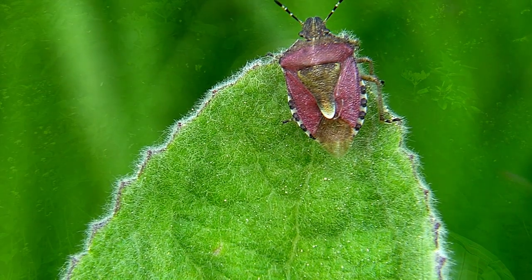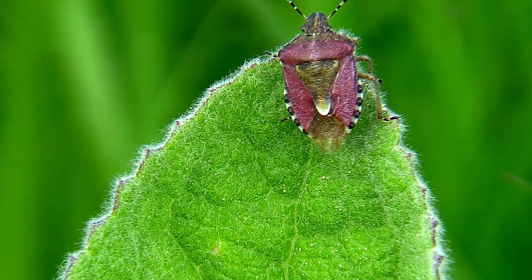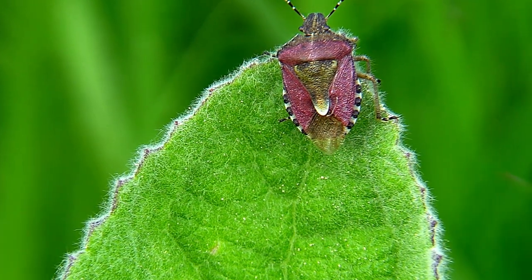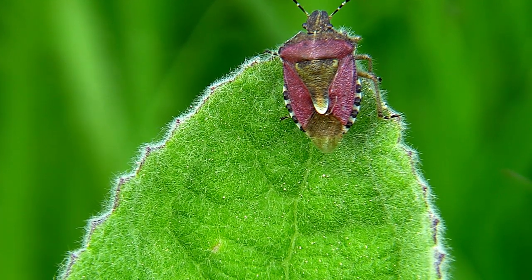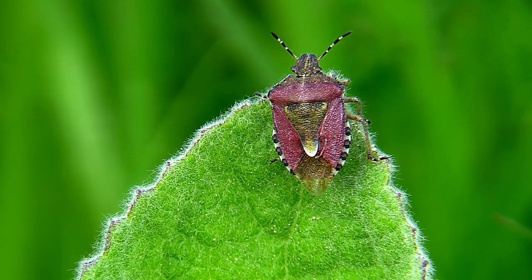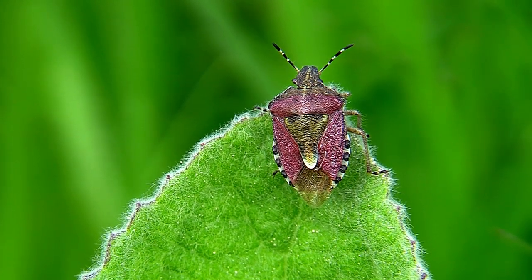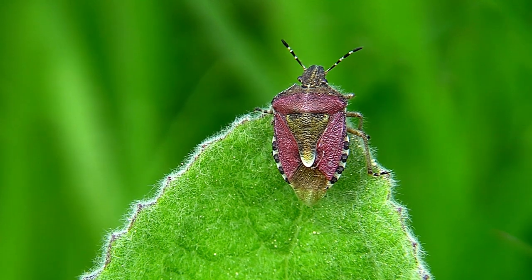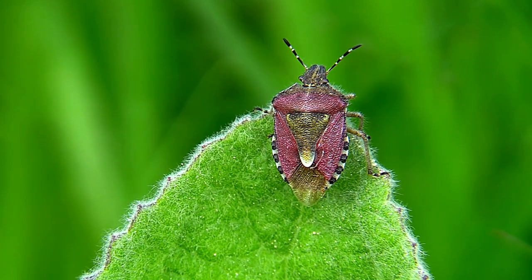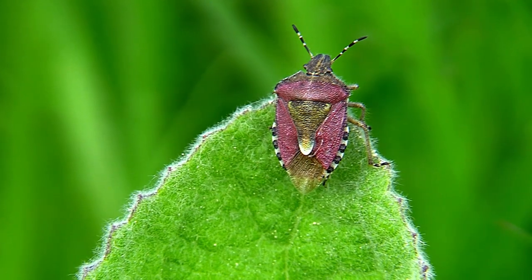We'll see how it goes and I'll film what I can. I think you'll agree that these are very impressive. They're also quite large — half an inch, 10 to 12 millimeters long. You'd think they'd be easy to film; they don't move very fast, but they still cause me no end of trouble. Incredibly beautiful.